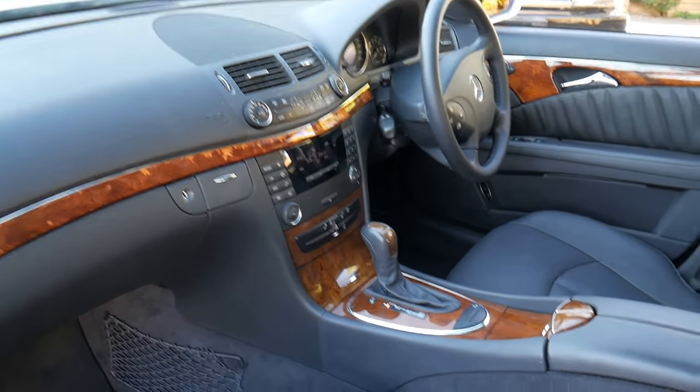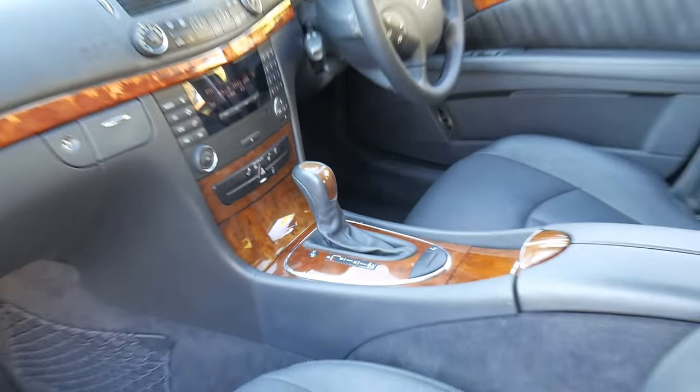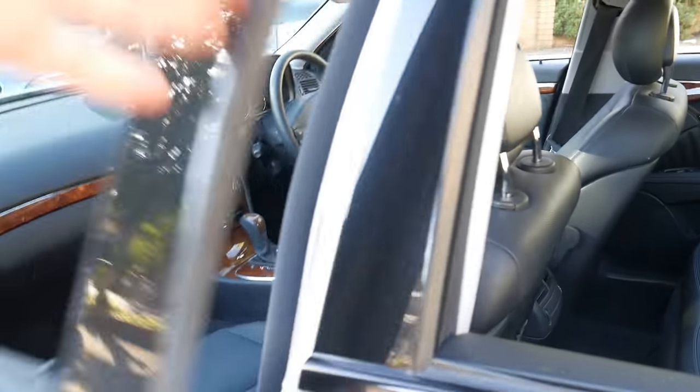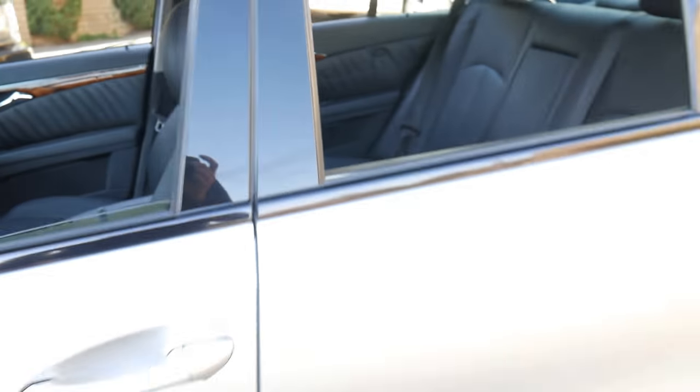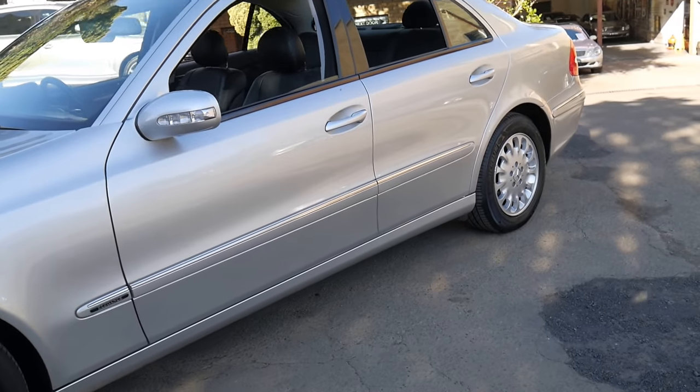You can see the timber is nice and dark. It does have a CD stacker, cruise control, and speed limiter. It also has long registration in New South Wales. The tyres aren't very old at all.